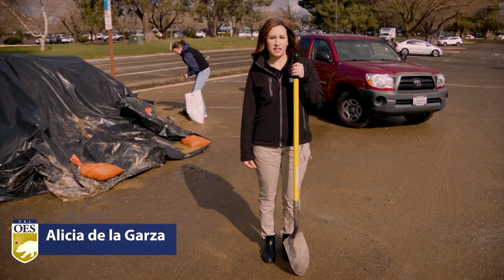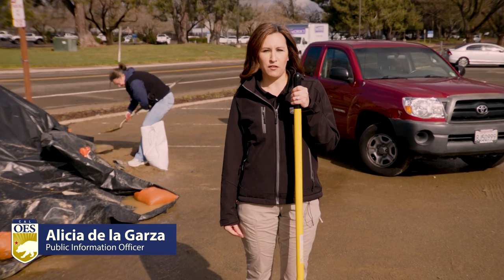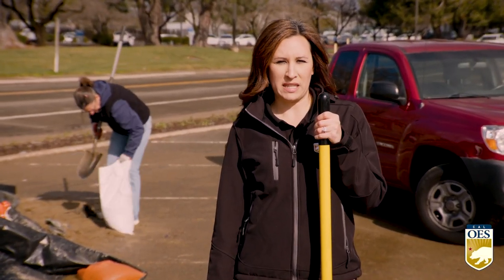I'm Lisa de la Garza with Cal OES. Heavy rain is expected in many parts of the state, particularly in Northern California. All this additional rainfall could lead to flooding that could damage homes and businesses.